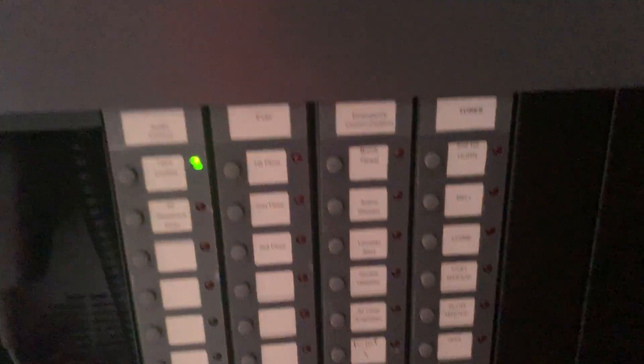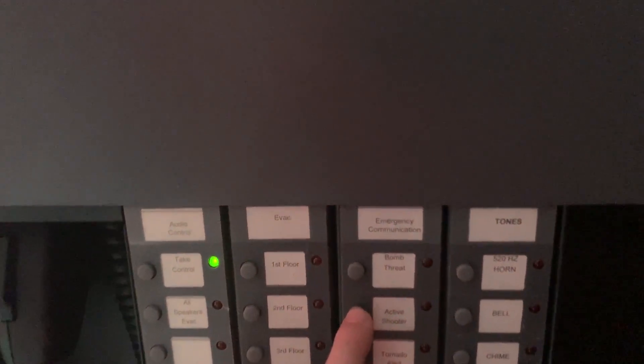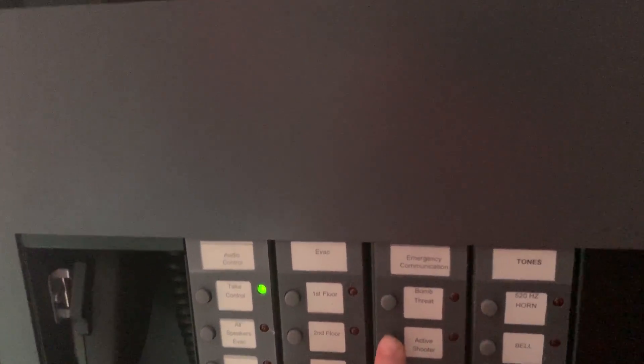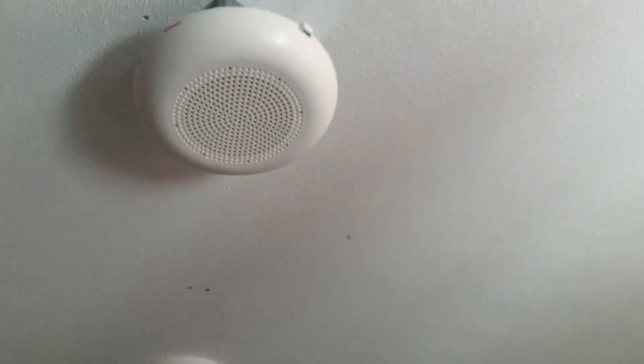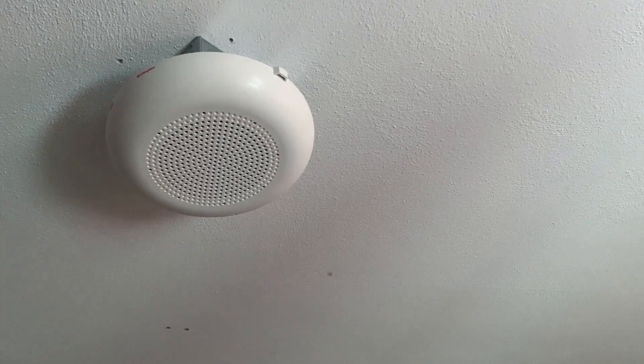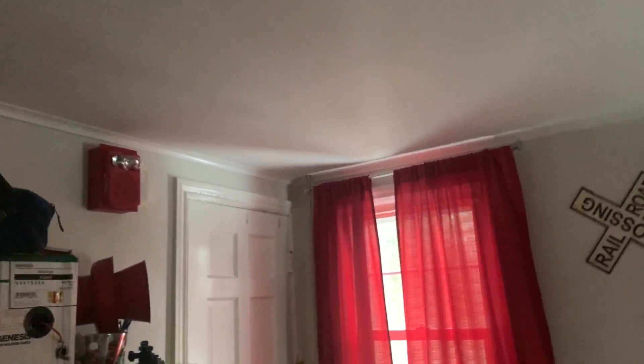Now, just to show you the quality of this, I'm going to do the active shooter message. These voices sound amazing. Attention please. May I have your attention please. This is an emergency alert. An active shooter has been reported. Shelter in place. Do not leave the building. An active shooter has been reported. Shelter in place and await further instructions from emergency personnel.